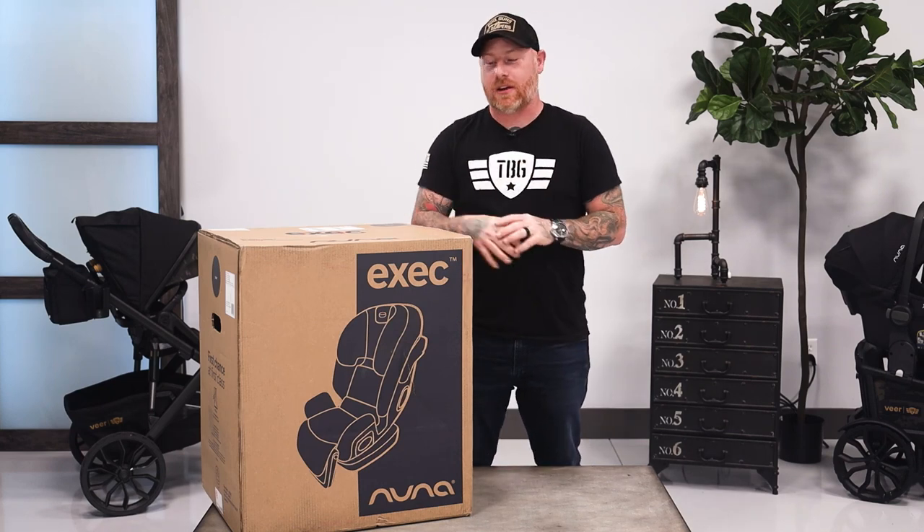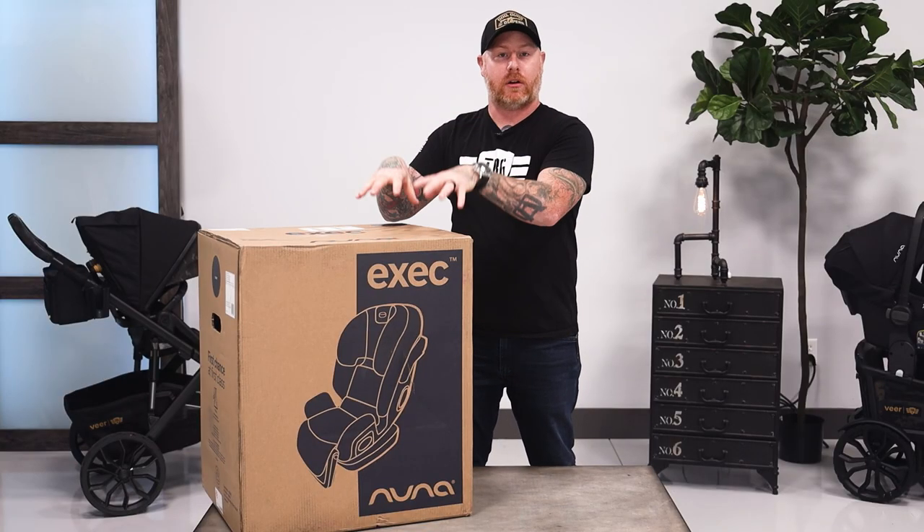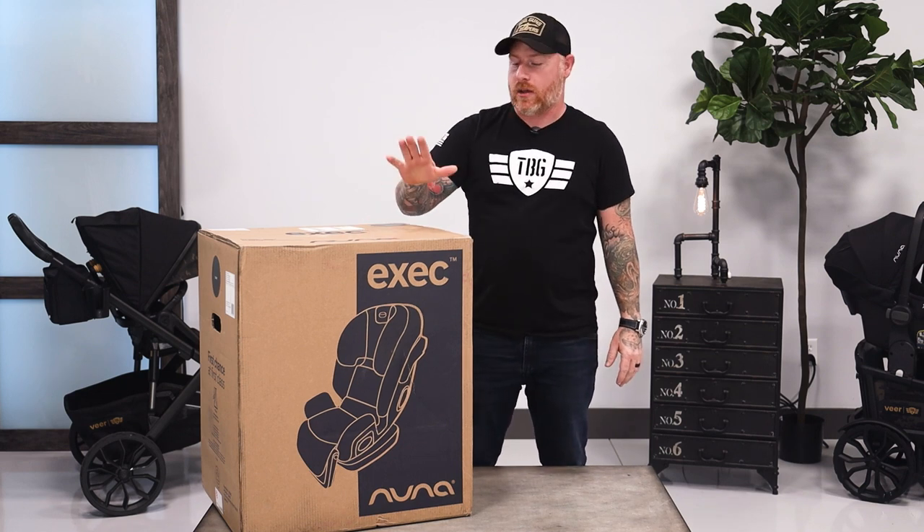Hey, what's up guys? I'm B from Tactical Baby Gear and today we're going to take a look at the Nuna Exec car seat. Full disclosure, we do have a relationship with Nuna, but they have not asked us to make this video. They don't know we're making this video, and we bought this with our own money. All of these thoughts and opinions are my own.